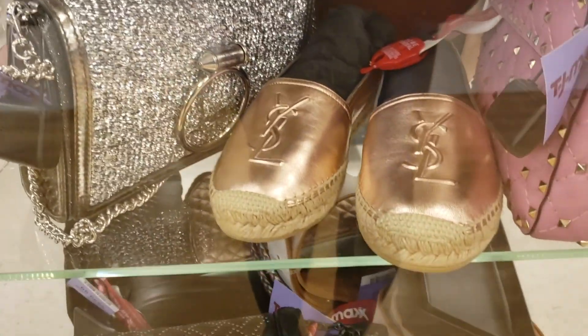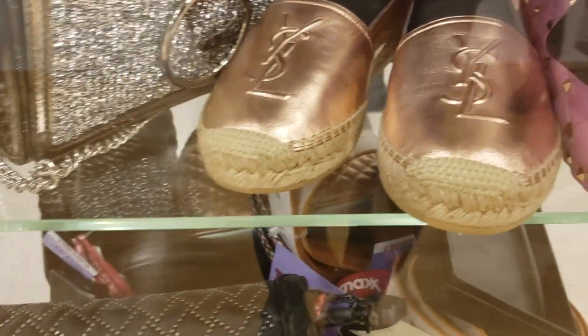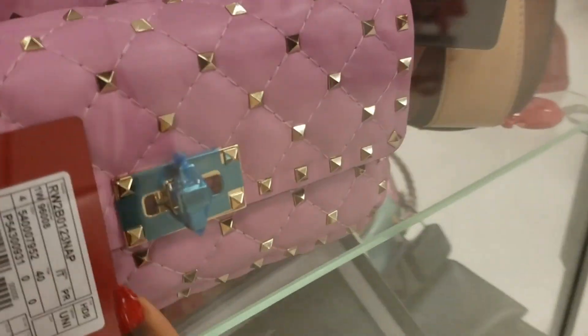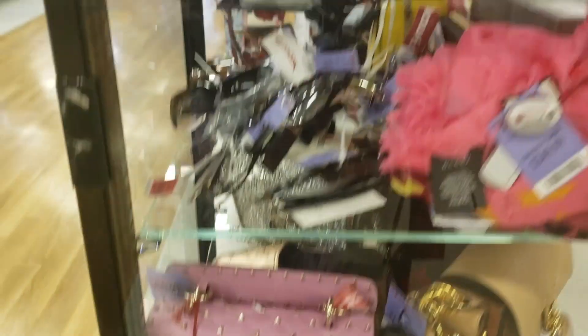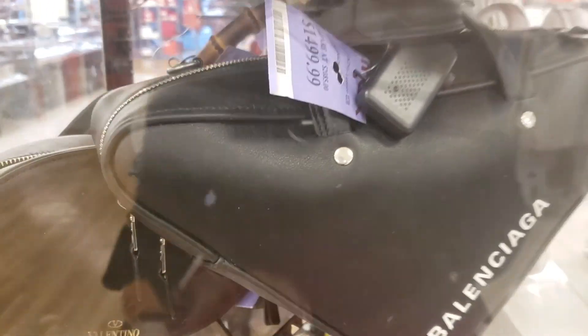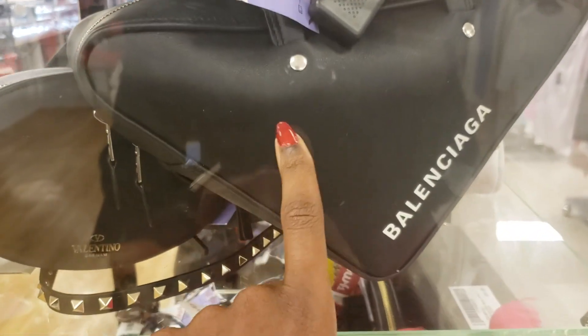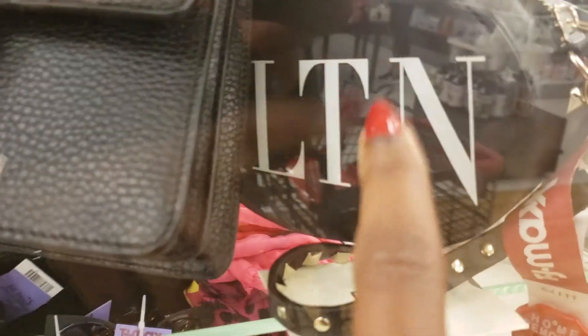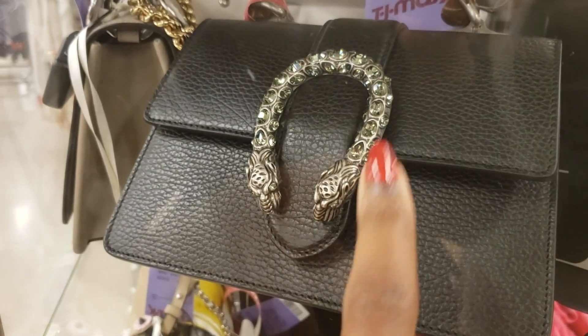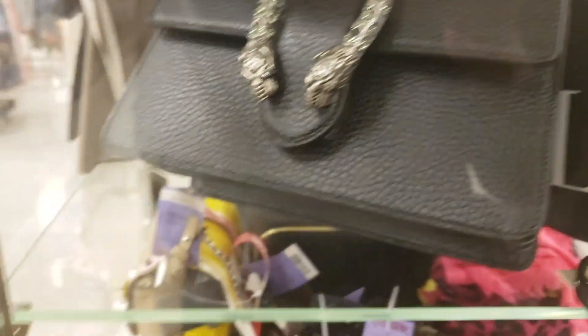They even have YSL shoes here — those loafers. I've seen a lot of people wear these, really cute. And then up here, some Balenciaga. What's the price tag on this Balenciaga? Seems to be like the standard price — $1,500. This little Valentino bag is cute. How much is it? I don't like the lighting on the front. And then — anybody know this designer? I like that a lot.